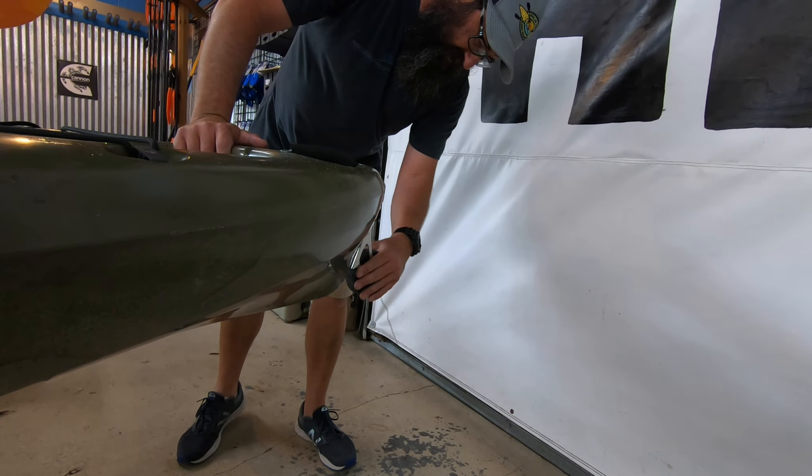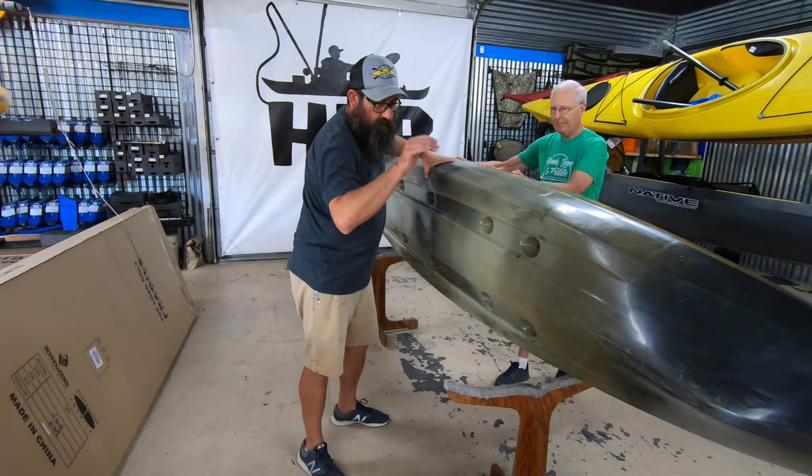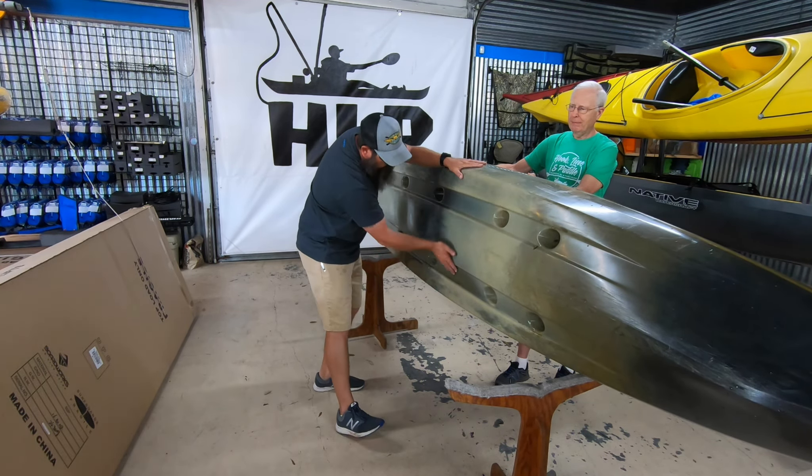We've gone through the top deck of the kayak — it'll be very obvious if there are issues; you'll see where screws are missing or bungees are broken. Now let's move around the side and look at the hull — this is the part that takes the most abuse going up and down the boat ramp, over oyster beds, over rocks. There are going to be scratches on every used kayak — that's obvious. We'll find them on the bottom from going up the ramp. Coming back through the hull, it's a little rough but not bad — you can see where it's scraped and rubbed a little bit.